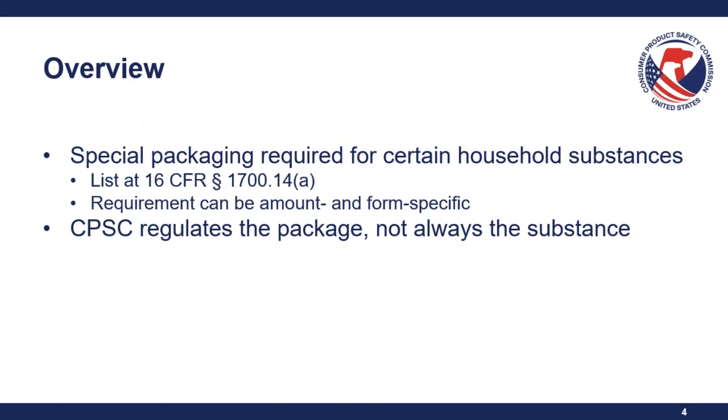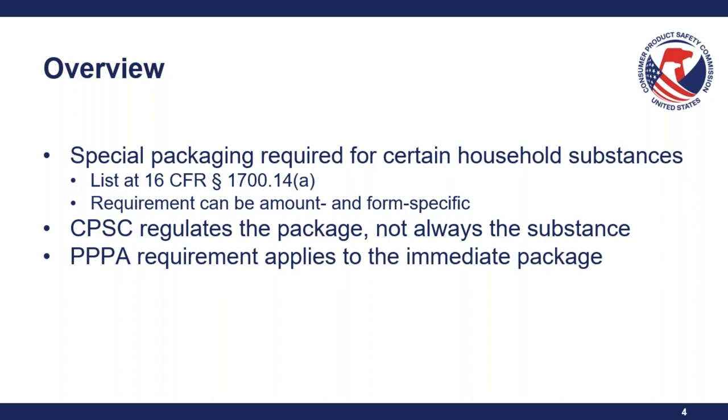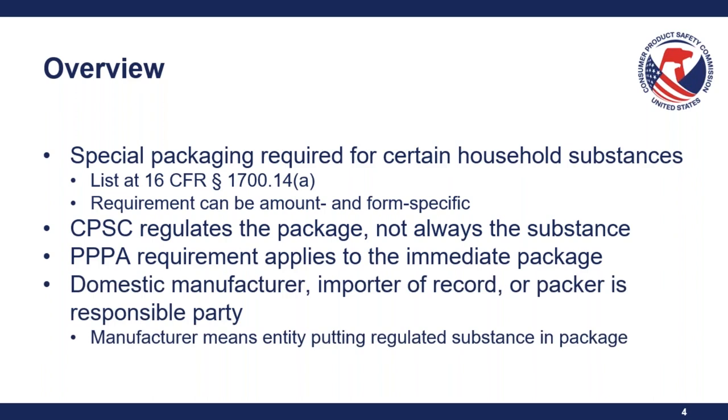The special package requirement applies to the immediate package, not any kind of secondary packaging or another package outside of that. The responsible party is the domestic manufacturer or the importer of record. For the purposes of the PPPA, the manufacturer is the entity placing the regulated substance in the packaging.